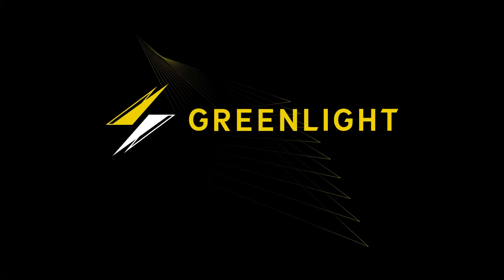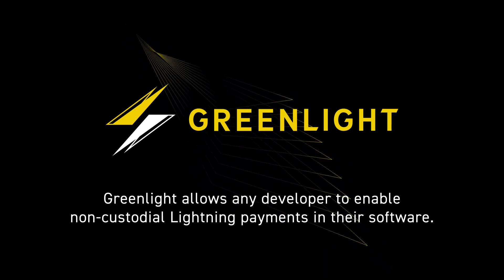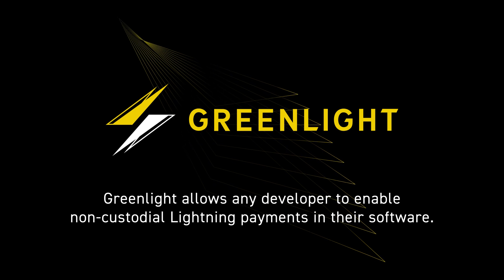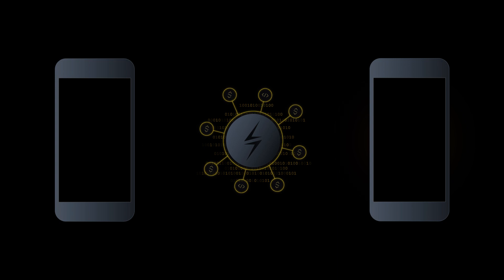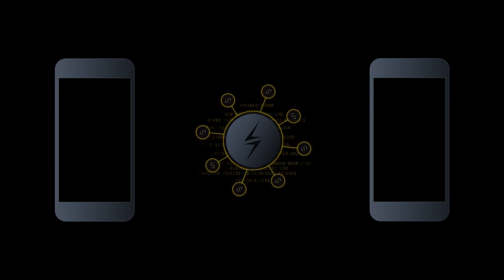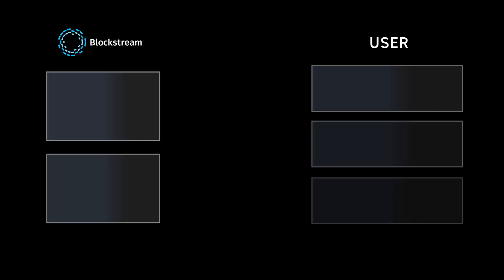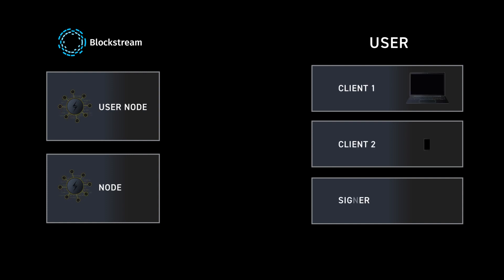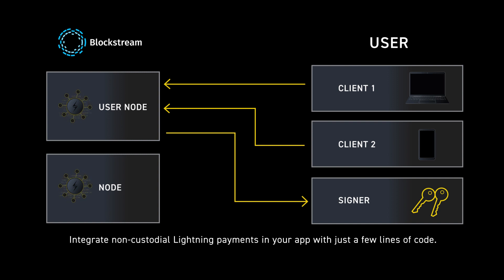We think of Greenlight as an industry-first Lightning as a service solution that allows any developer to enable non-custodial Lightning payments in their software. With just a few API calls, a developer can essentially spin up a Lightning node for their end user and facilitate Lightning payments through it. What is unique about this is that even though the Lightning node is spun up and managed on our infrastructure, the user still holds exclusive access to the keys — their Lightning funds. This is what makes it truly non-custodial and what we believe represents a new design point in the Lightning ecosystem today.